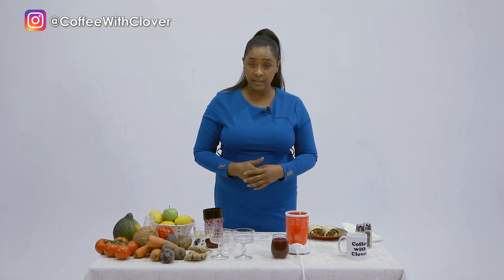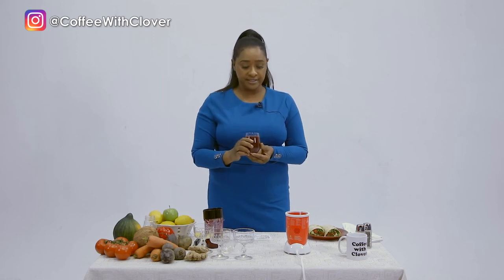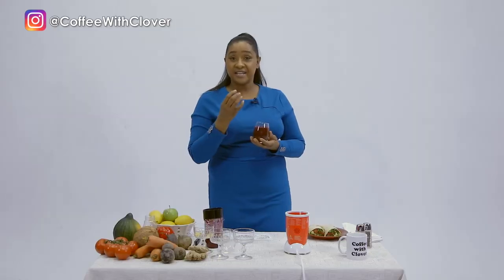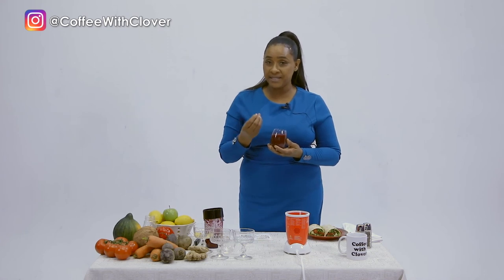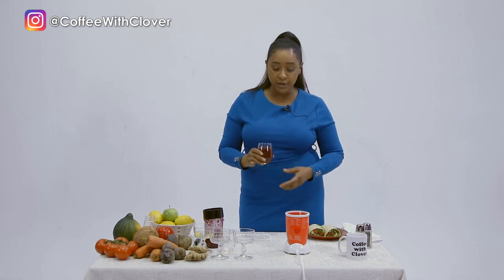You could add honey if you prefer. But this is all organic and it's great for your system. I'll just do the taste test — it's naturally sweet because of the carrot and the beet. It has this richness, and the amount of ginger I put in just gives a little zest.